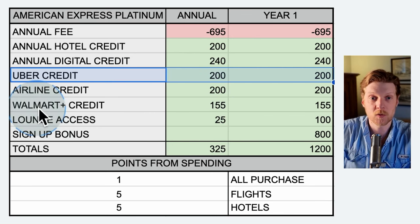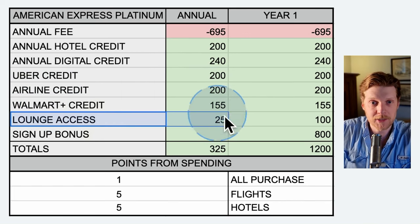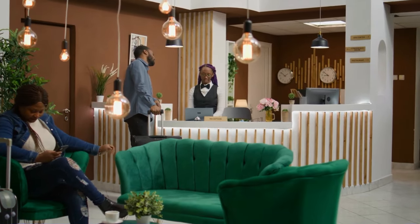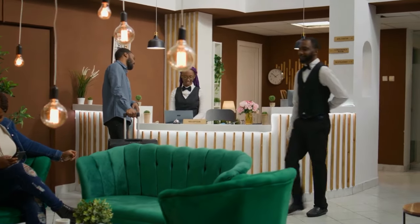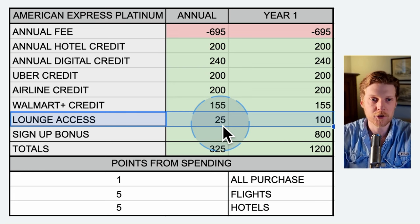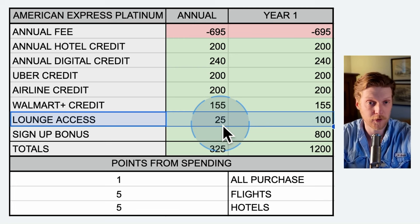Same with the Walmart Plus — this is $155 towards the Walmart Plus membership. Lounge access refers to airport lounges. Personally, whenever I go to the airport, I like to get there early and get something to eat. This is a perfect bonus for me because I love having access to the airport lounge. This is a $25 value every time you go to the lounge — you get free food, free drinks, and you can even bring out food for your family.